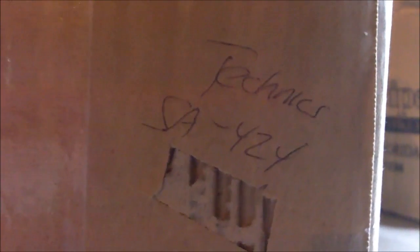So we're just going to grab one right off the top here. This looks like... let's put it on macro mode here. We got a Fischer FM 660 that works, but on top of the pile we got a Technics SA-424.